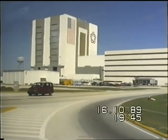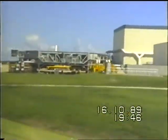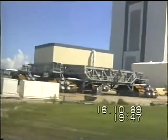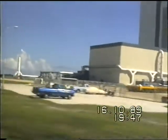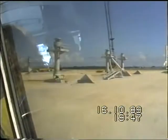To the right, you can see a crawler transporter used to move the space shuttle and its mobile launch platform, which have a combined weight of 11 million pounds, to the launch pad. The transporter has tracks with 57 cleats on each, and each cleat weighs one ton.